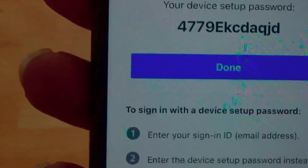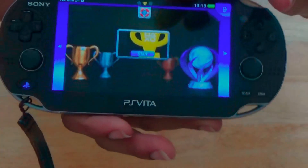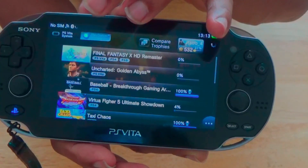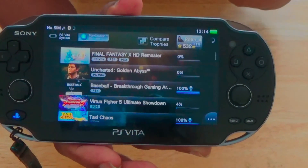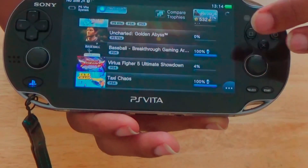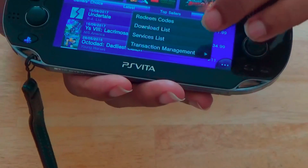Once you're back on your Vita, go into your trophies and go on to PlayStation Network. It's going to ask you to sign in where you left off — just sign in with the new generated password. Once you've done that, you should have access to all your trophies and be back on the store as normal.